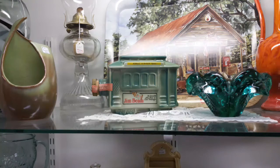This 1968 Jim Beam decanter is designed to look like a San Francisco street car.